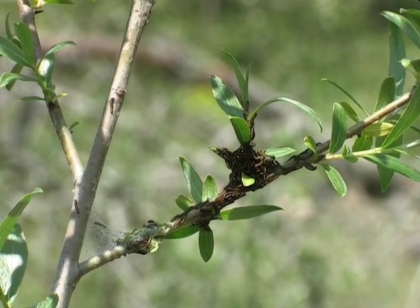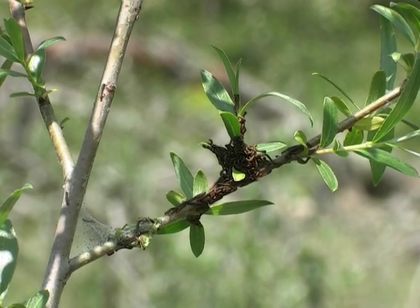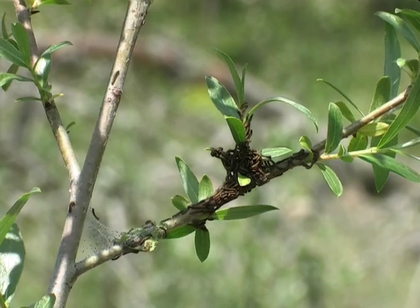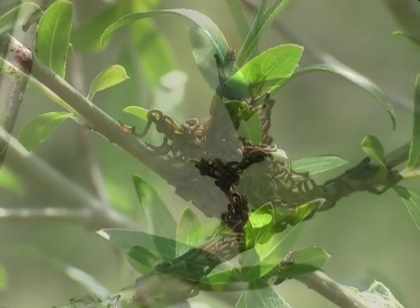The small, newly hatched caterpillars, barely three millimetres long, go looking right away for young leaves, leaving a trail of silk thread behind them.